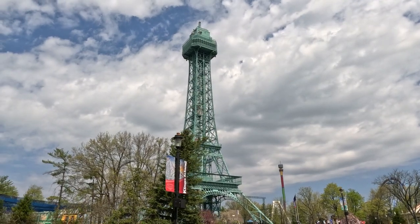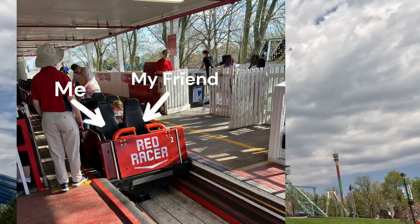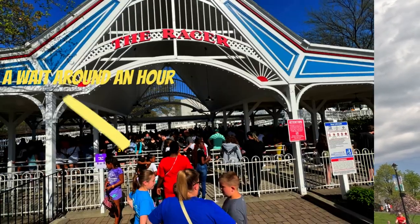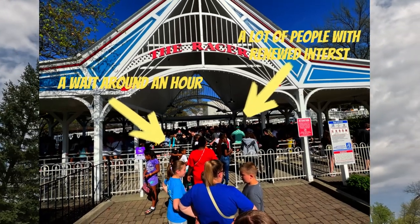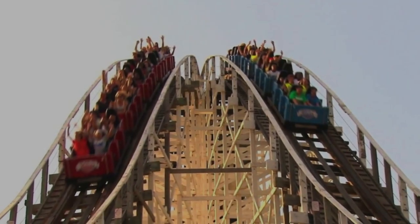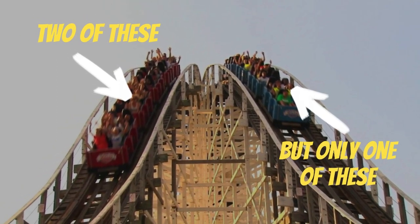While at Kings Island on opening day this past weekend, I was able to get a front row ride on the Red Racer. I had to wait around an hour, which was honestly great to see so many people in line with a renewed interest in this classic. The coaster was running two red trains, but only one blue train, which definitely impacted the wait time.